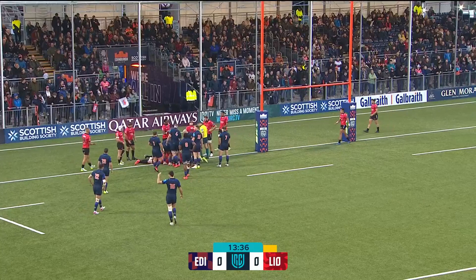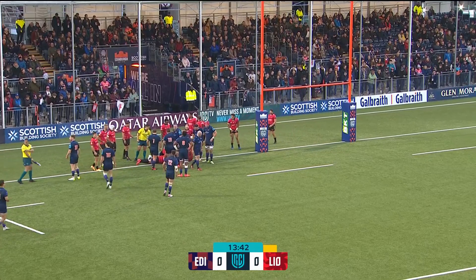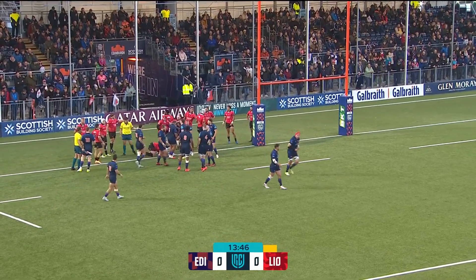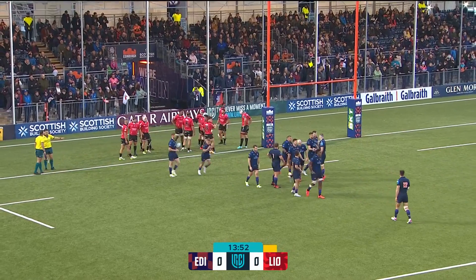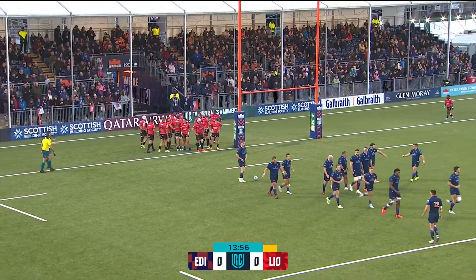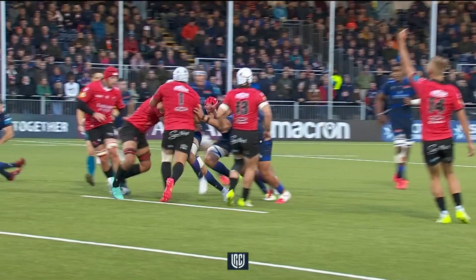Chris Busby has a look - this will need to be checked by the television match official. He almost looked like he was worried he was going to get held up over the line, so he tried to place it back, but then found himself over the line. I think that might be a try. What a carry by Bill Mata first - I love seeing him come off the back of the line-up. The TMO wants to confirm the ball in the line and make sure he hasn't lost it before grounding.